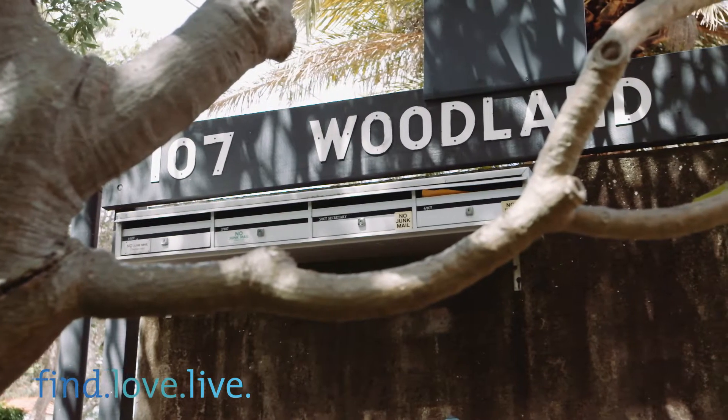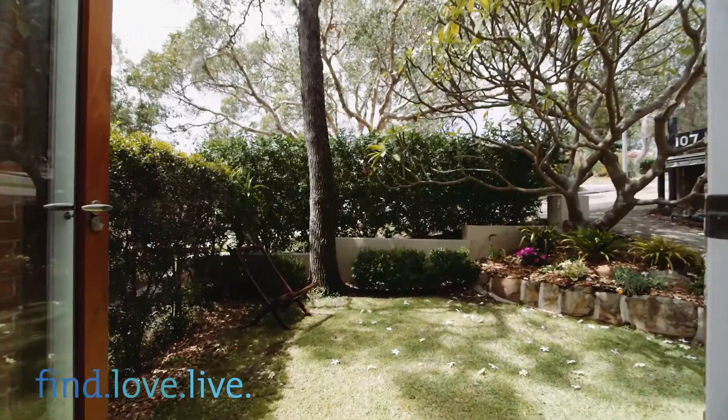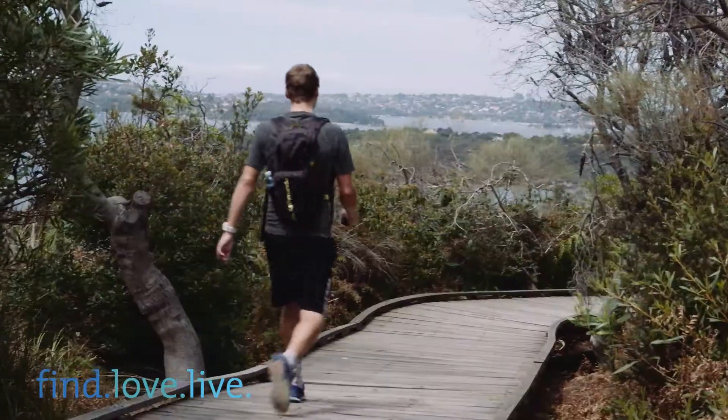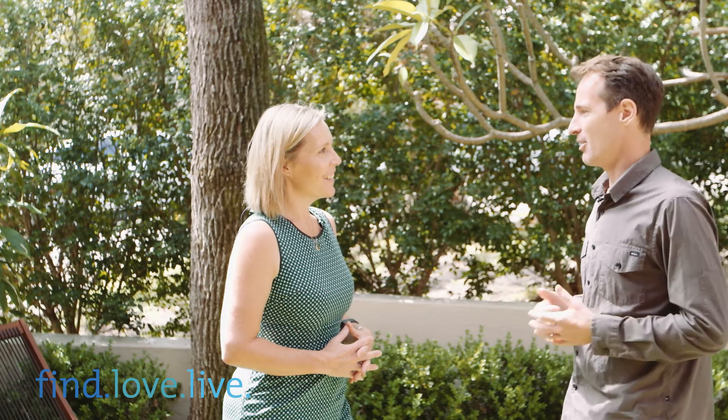We're going to miss so much about this. It's been such an amazing place to live. This garden space is so beautiful and opens right out from our living room. My wife and I love to run, so we can go straight from the apartment onto the Spit Walk. My son's really active too — he loves jumping off the wharf down at Forty Baskets. And we're really close to Balgowlah Heights Public School, it's only a 10-minute walk away. He walks straight up there, it's super convenient.